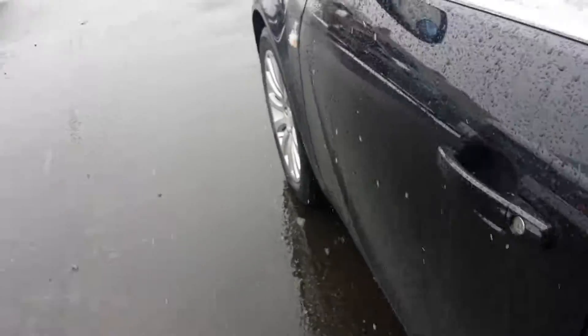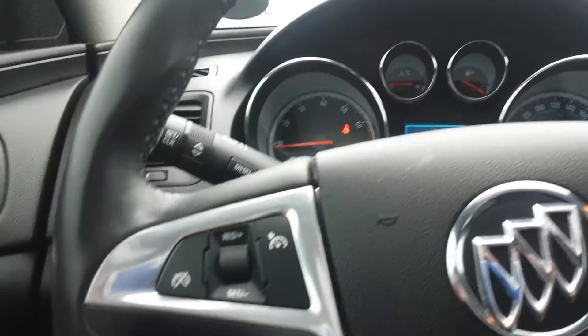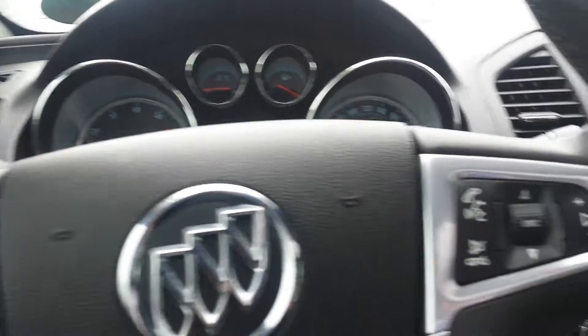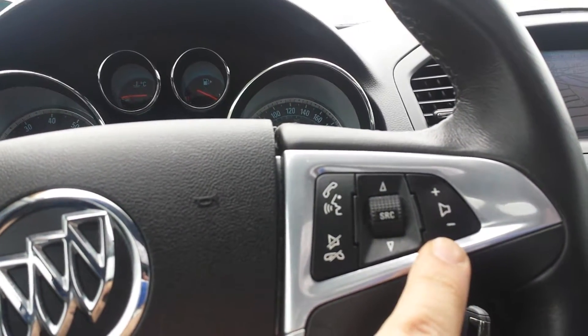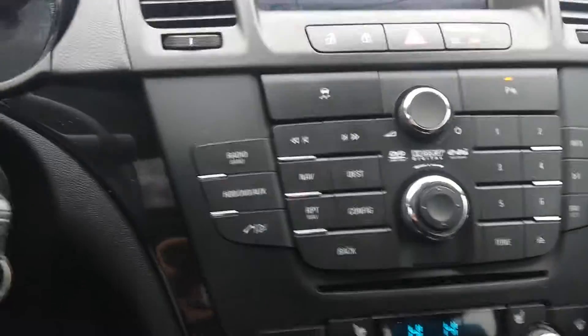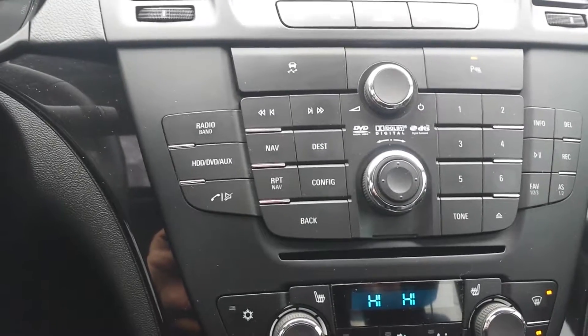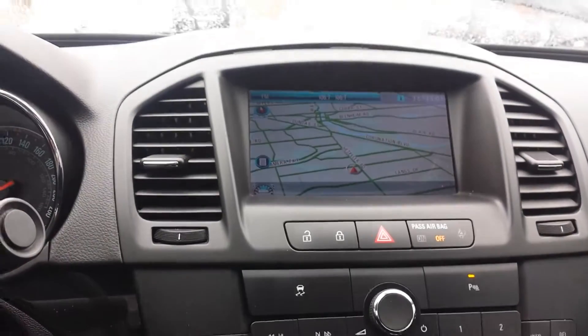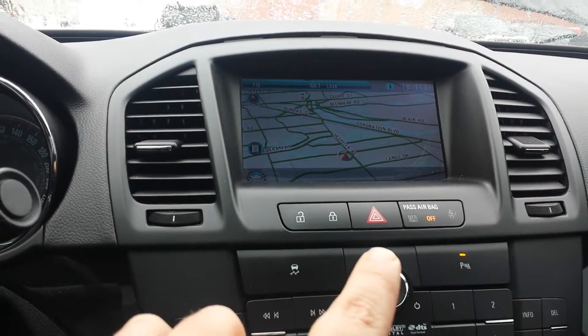Now hopping into the driver's side, you can see all your window options over there. Down in the car itself there's your cruise control, your voice command and volume control for your radio. Over here you have all your systems for your CD and DVD player as well as navigation, as you can see on the screen there.